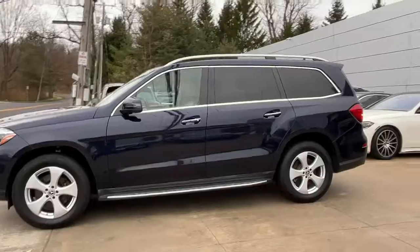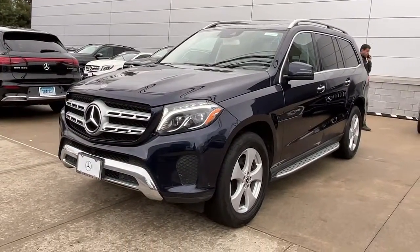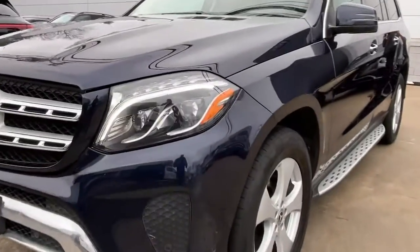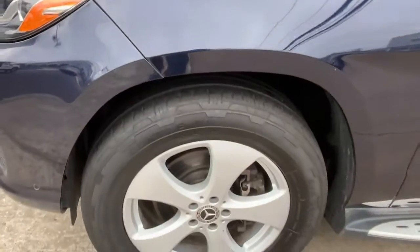Keyless entry, power liftgate, power passenger seat, woodgrain interior trim, fog lamps, dual-zone AC, power driver seat, aluminum wheels, alarm, and steering wheel audio controls.